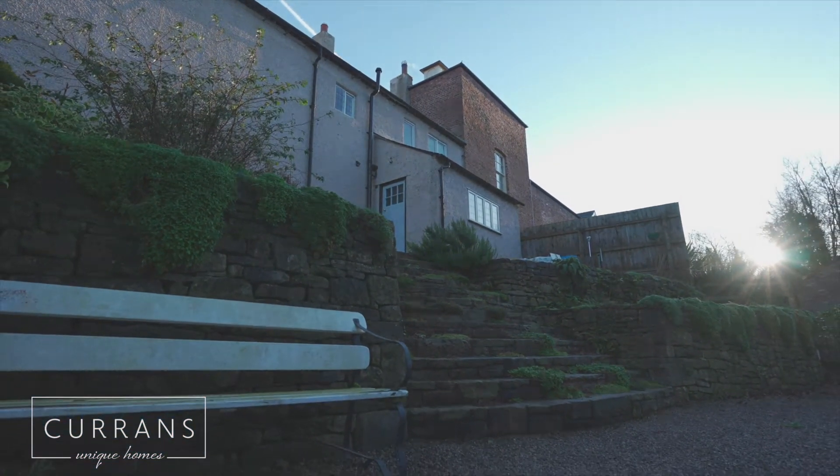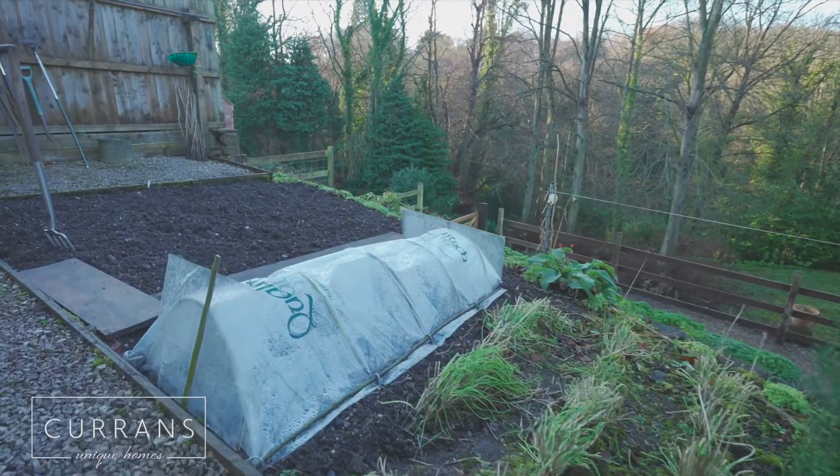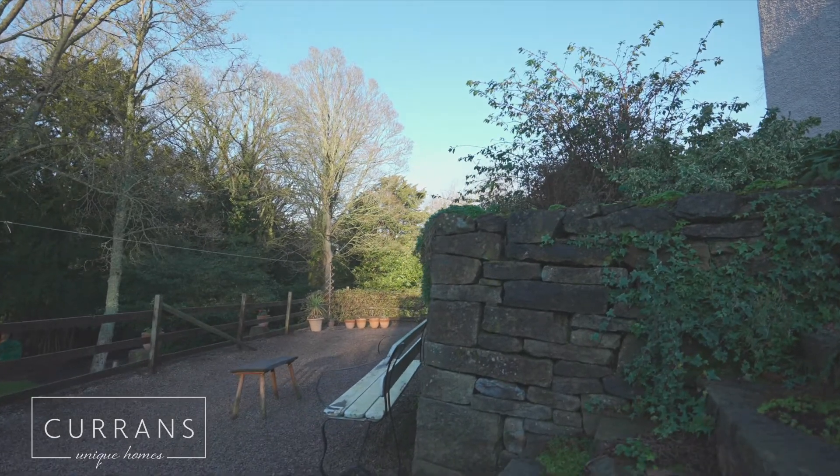From the rear of the cottage you've also got a lovely rear garden which has got amazing views looking out to the countryside beyond.